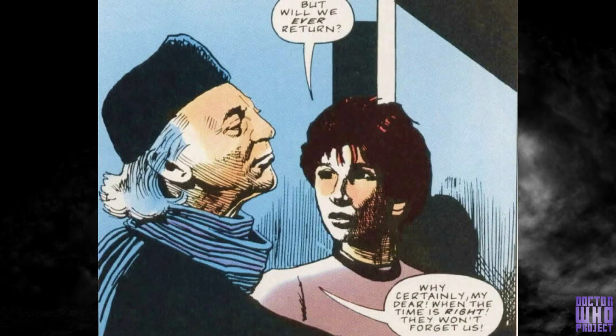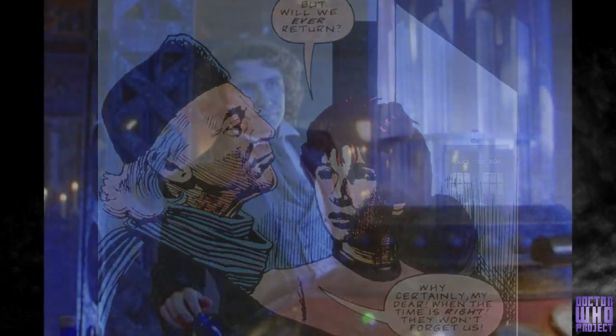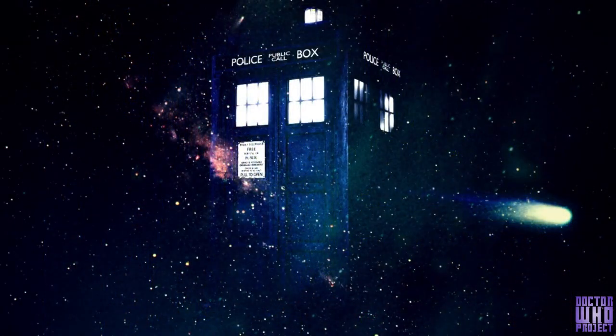The Doctor has throughout the generations tried multiple times to fix the Chameleon Circuit so that it would be able to change its appearance properly again, but by the time we get to the Eighth Doctor, he says that he's grown fond of the blue box and stopped trying to fix it, and the Ninth Doctor reaffirmed this notion. The exterior can also lock itself to people who aren't the Doctor, and it can turn itself invisible when needed, like when it was hiding from Nixon and Area 51 in The Impossible Astronaut.